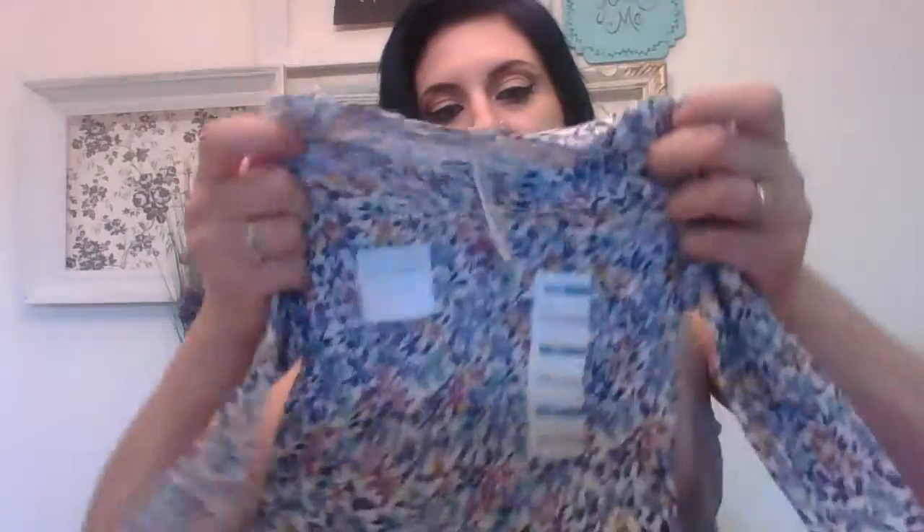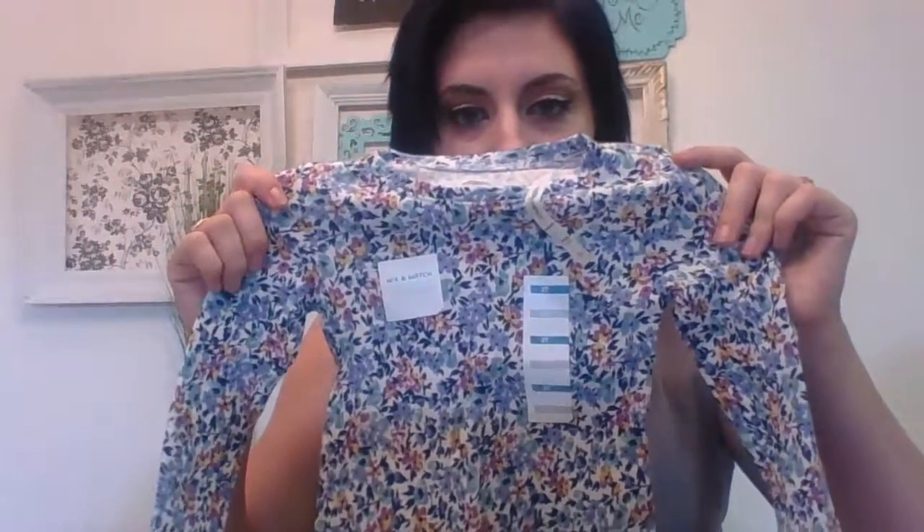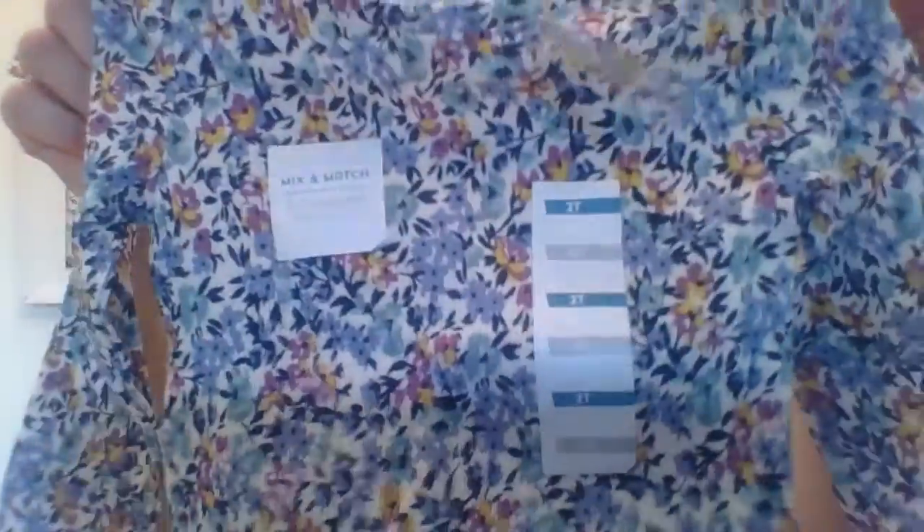As well as that top from Old Navy, I also got it in different patterns. This one's really fun — it's a waffle kind of material, again in a 2T. It has this really pretty floral print. I would have gotten this shirt for the same price. It's just a really nice florally pattern and I just think it will look really cute on my little girl.